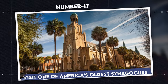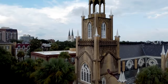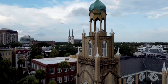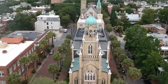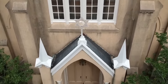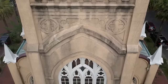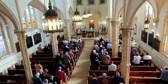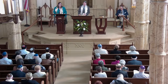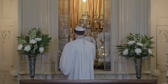Number 17: Visit one of America's oldest synagogues. Nestled in the heart of Savannah, the Gothic-style Congregation Mickve Israel represents one of the earliest Jewish congregations in the United States, established in 1733. Its architecture dazzles with pointed arches and intricate stained glass, while inside, a collection of historical artifacts — including some of America's oldest Torah scrolls — tells the story of Jewish endurance and cultural richness. A visit here offers a unique perspective on the spiritual and historical journey of the Jewish community in Savannah.